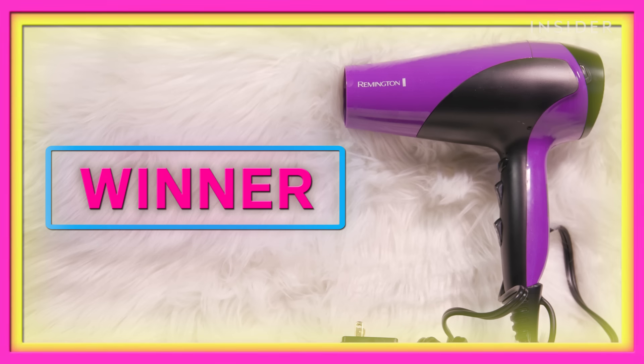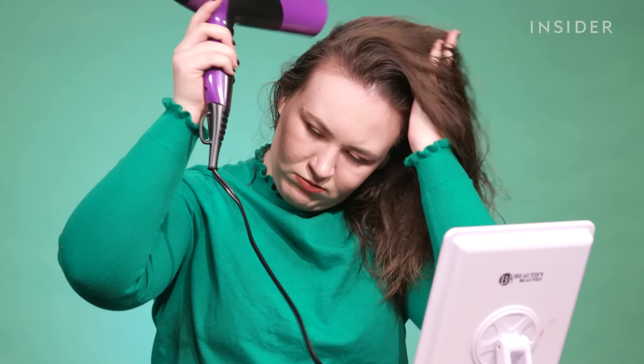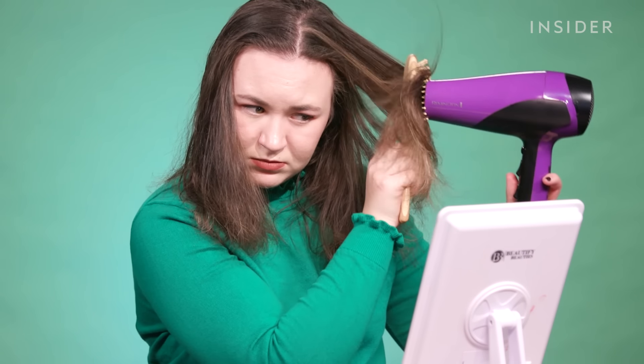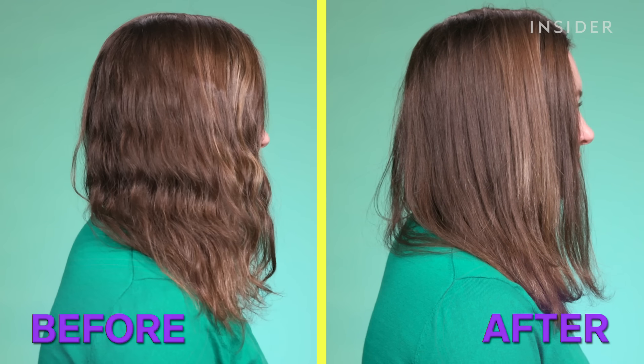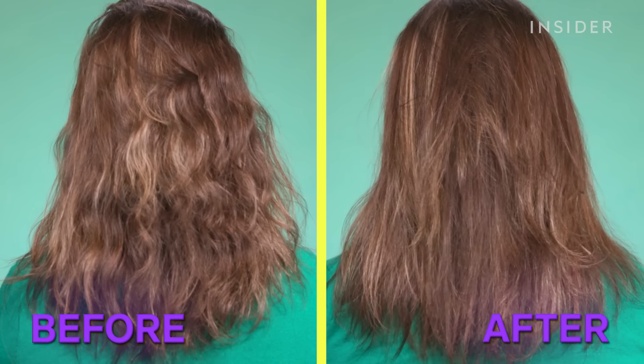The winner is the Remington Damage Protection Hair Dryer. This hair dryer was incredible — it took the least amount of time to dry my hair, it comes with two attachments, and my hair looked great at the end. And $20 is such a reasonable amount of money in the range of prices we had to try. It's all you need.